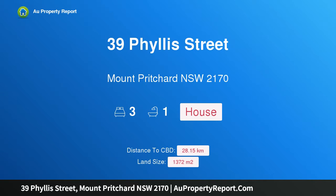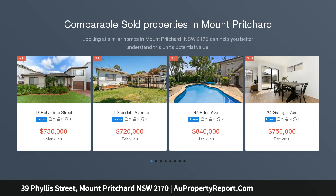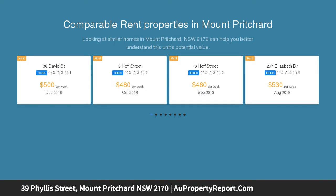Welcome to 39 Phyllis Street, Mount Pritchard, New South Wales 2170. This is a very neat home on 1372 square metres with 20 metres of frontage — a great first home or investment opportunity, set on a massive 1372 sqm lot.